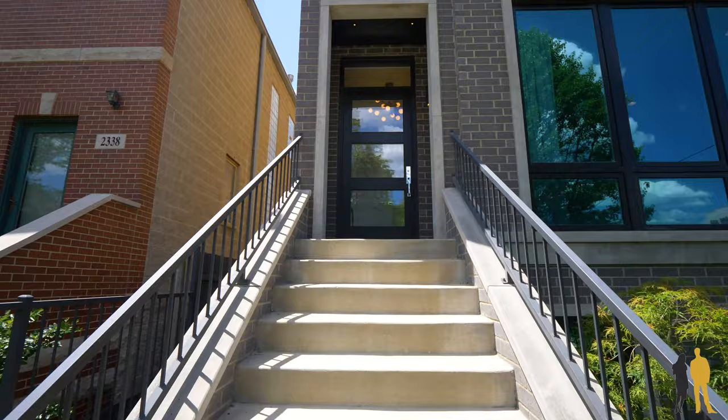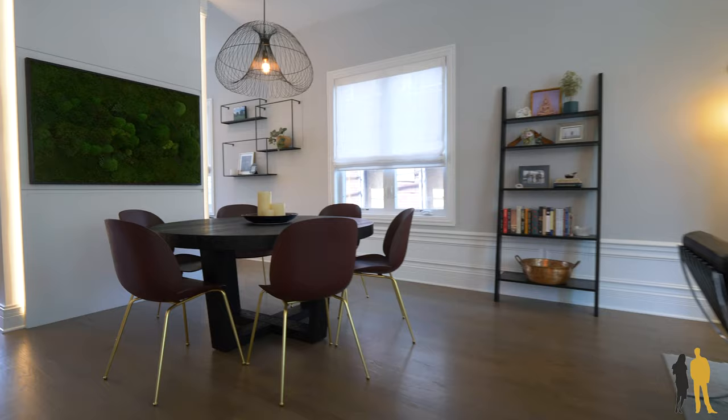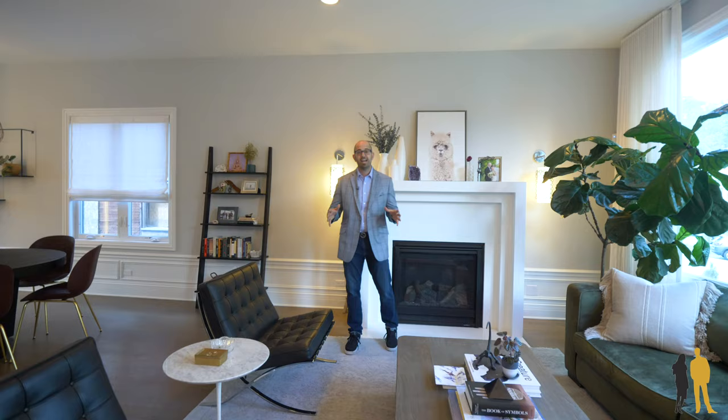Welcome to 2342 North Rockwell in Logan Square. Super excited to show you this five-bedroom house that sits on a very rare 31-wide lot — not the normal 25. What you're going to see here is almost a one-off floor plan that's really going to give you incredible dining space but at the same time a huge heart of the home. Let's go ahead and show you the place.